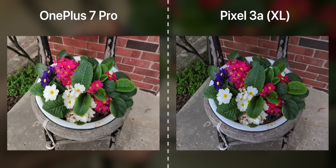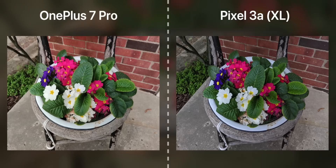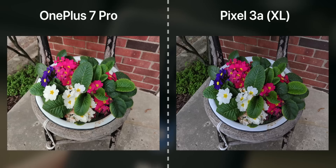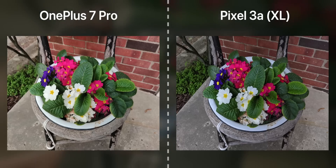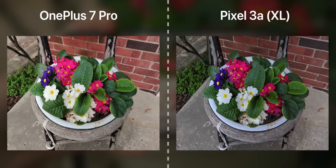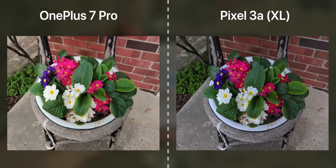A similar story continues here — the Pixel takes slightly colder, better-exposed images. OnePlus is a bit overexposed, and the white flower petals are not as well defined, but it is a warmer image which suits a flower subject. Both images are pretty sharp when looking at the leaves and their fine edges. I think the Pixel's image is a little too blue for an outdoor tone, while the OnePlus looks more true to life but loses petal detail. Both are pretty great for what they are.